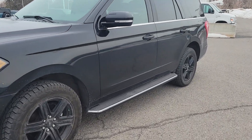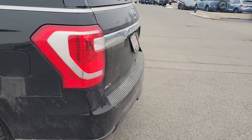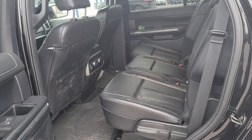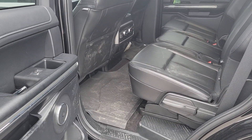So it's a 2021 — you can see the running boards here, black rims on it. Sorry for how dirty it is, obviously it's being used. Opening the back door, it has a black interior with a bench seat, winter mats on it, and it looks like it has a B&O sound system in it.